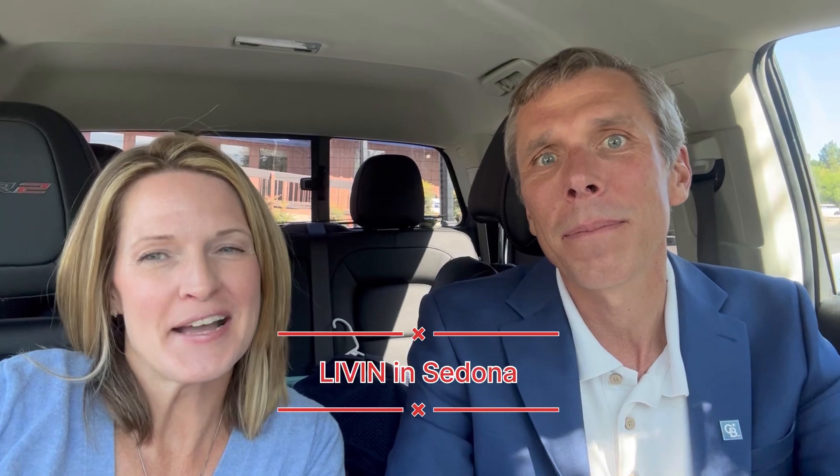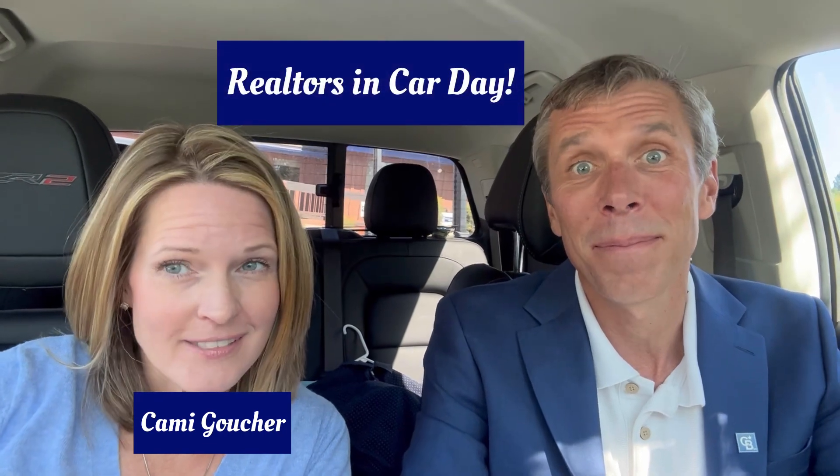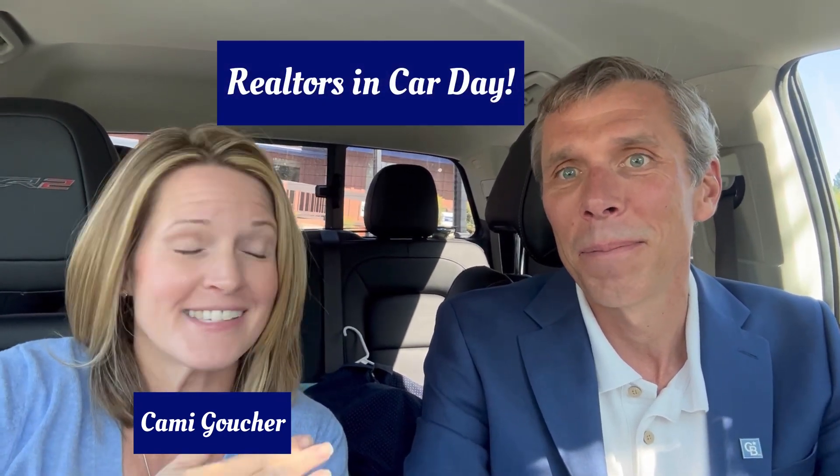Welcome back to the Living in Sedona channel. I'm Cammie, one of your local real estate agents serving the Sedona and Verde Valley area. Today it's Realtor and Cars Day and I'm with another realtor — this is Dylan.